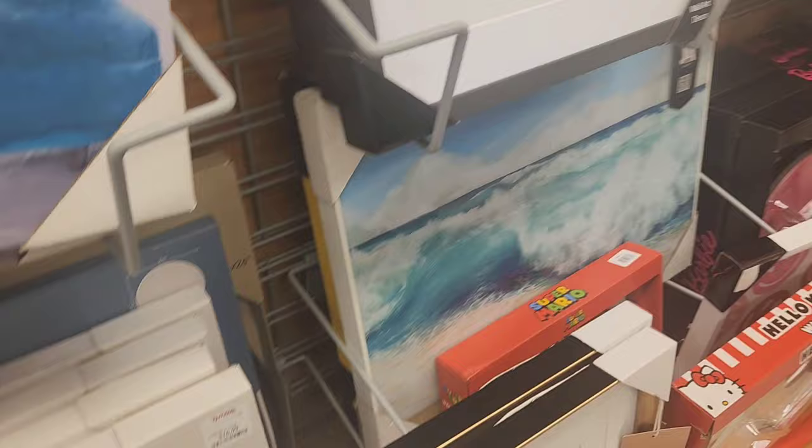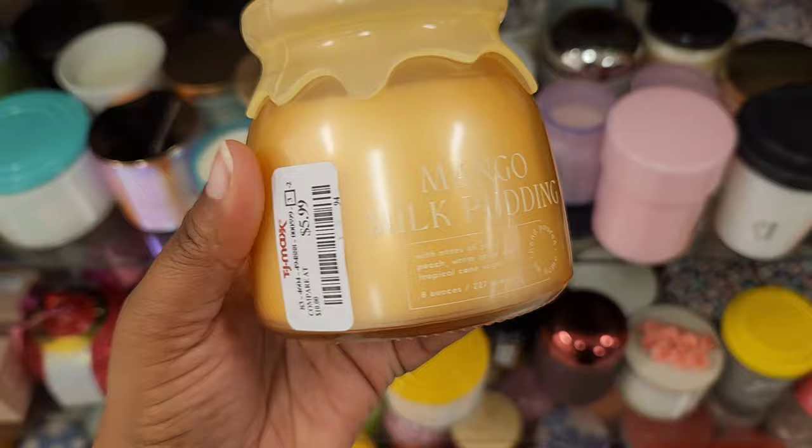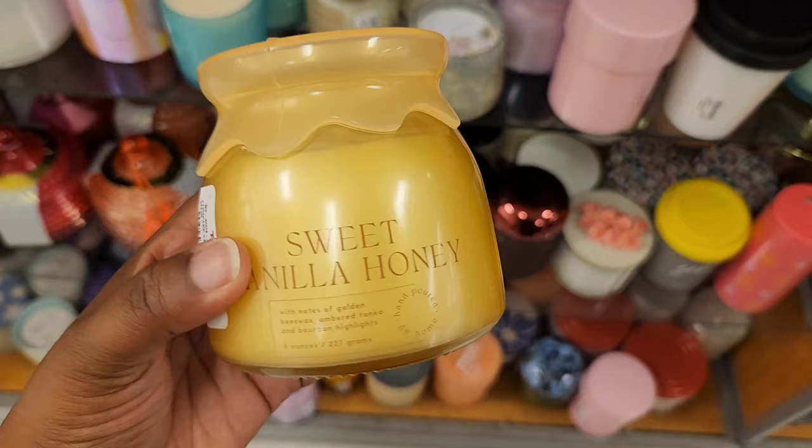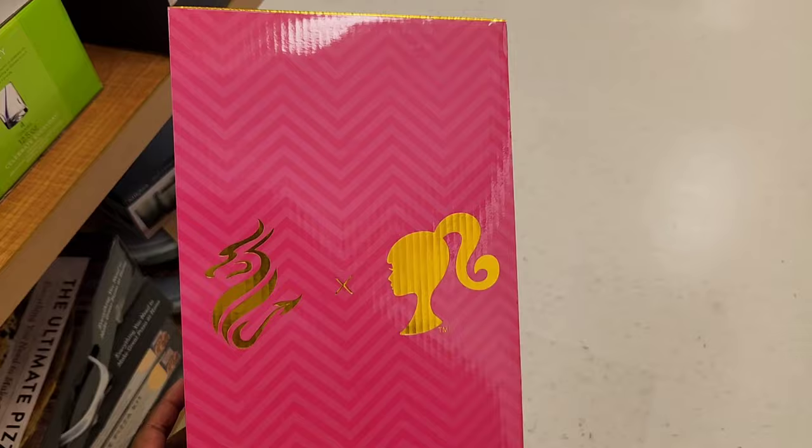Next up, we have the candles, and guys, these gourmand candles smell so good. First, we have Mango Milk and Pudding, going for $5.99. The second one, we have Sweet Vanilla Honey for $6.99. Just trust me, try these out — the packaging is so cute.